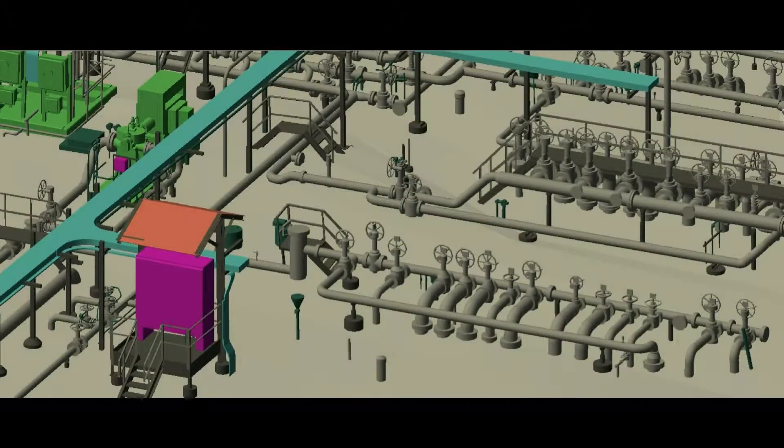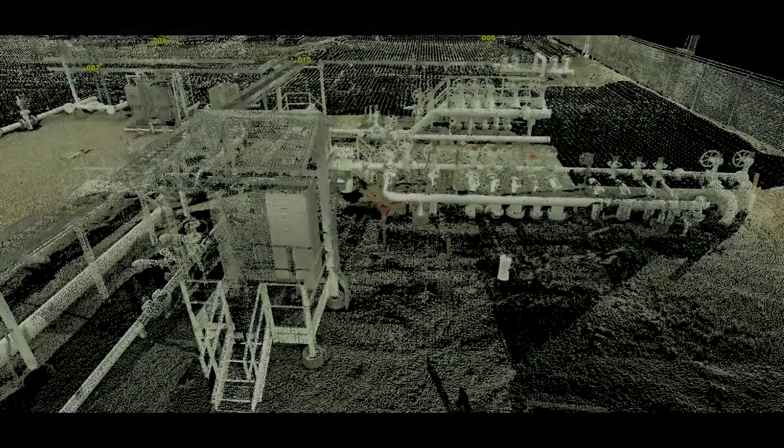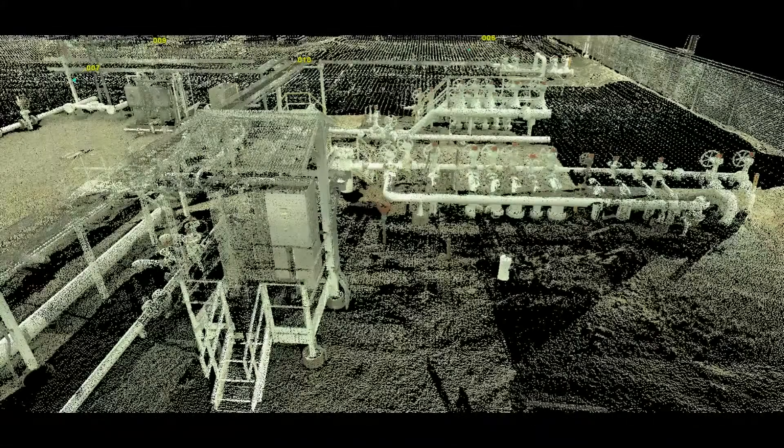Not only is laser scanning safer, but it can be faster, more complete, and more accurate than traditional methods. Using traditional methods to as-build a refinery could take a team of people months to gather enough information to pull together a basic model of the site. With laser scanning, this could take a one- or two-man crew days or weeks, and since the scanner will capture up to a million measurements per second, the information will be more complete, potentially eliminating or at least minimizing site revisits due to missed measurements.